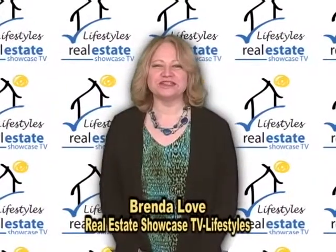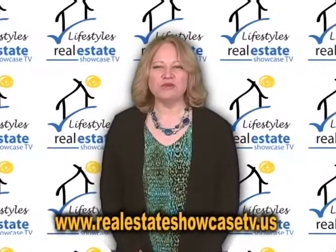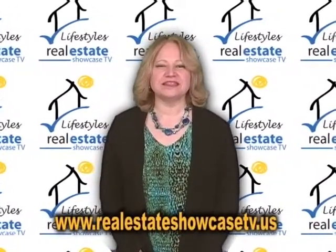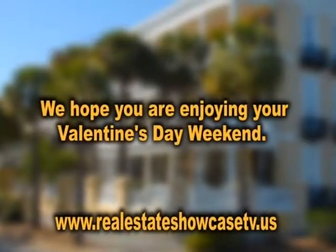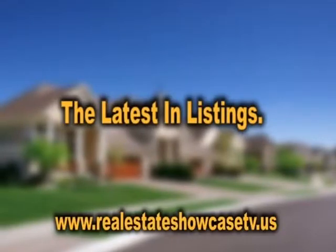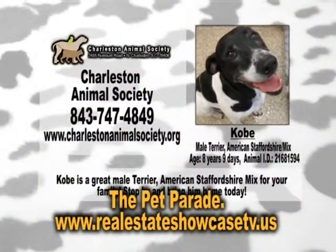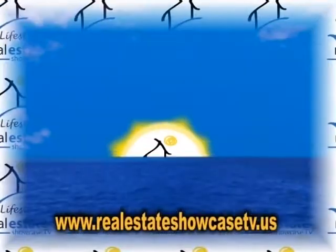Good morning. Welcome to Real Estate Showcase TV Lifestyles. I'm Brenda Love, and I hope everyone is enjoying their Valentine's Day weekend. I know I have — all that candy, I love it. On today's show, we are going to feature the latest in listings, the open house bulletin board, and the pet parade, and just so much more. Coming up next. Enjoy.